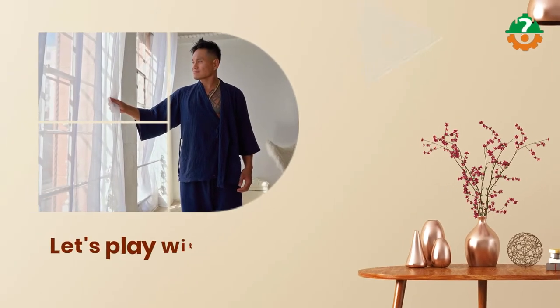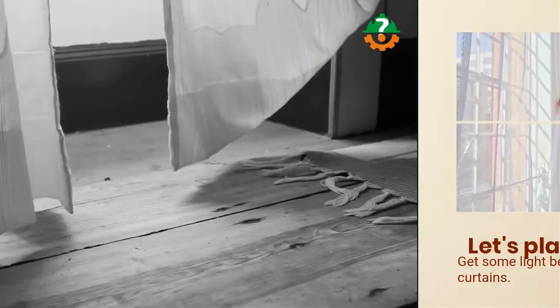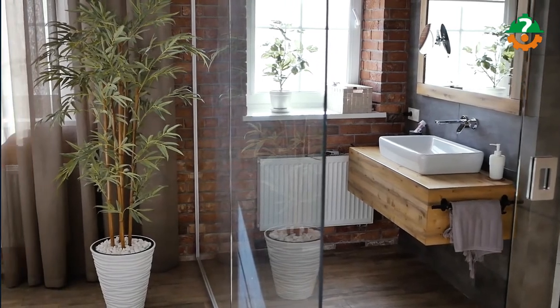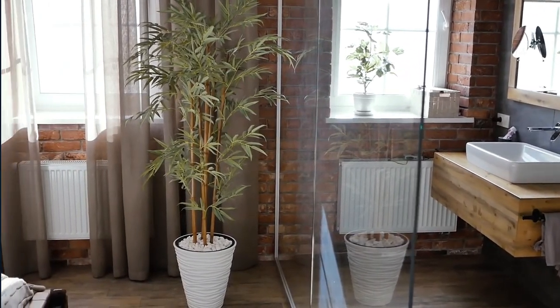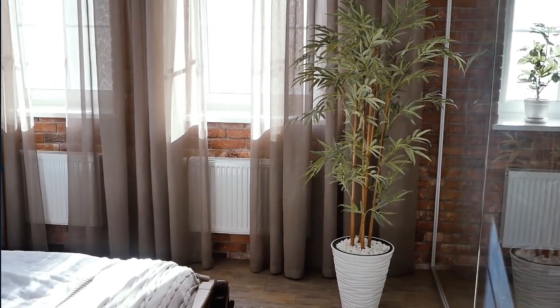Now let's play with curtains. Treat your windows with light beige or gray curtains. Homeowners often choose blackout curtains or light drapes, but whatever you choose, make sure the color stays beige or light gray. I prefer light gray for blackout curtains, but it's all up to your personal preference.